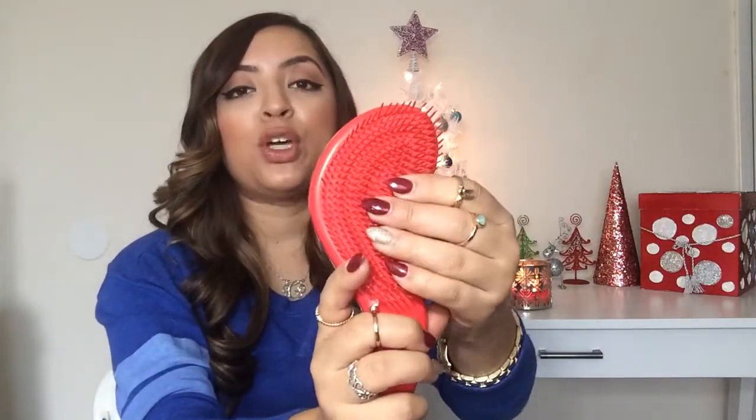Once I'm ready to brush out my hair, I just remove the towel and brush it out. I picked up this hairbrush at TJ Maxx and it has really helped with my hair because my hair is so fine and thin — it's been a struggle to brush it out without causing breakage. The bristles really help to get in there and take out knots without causing too much breakage. I also like to use a wide-tooth comb but I've been using this brush a lot lately.